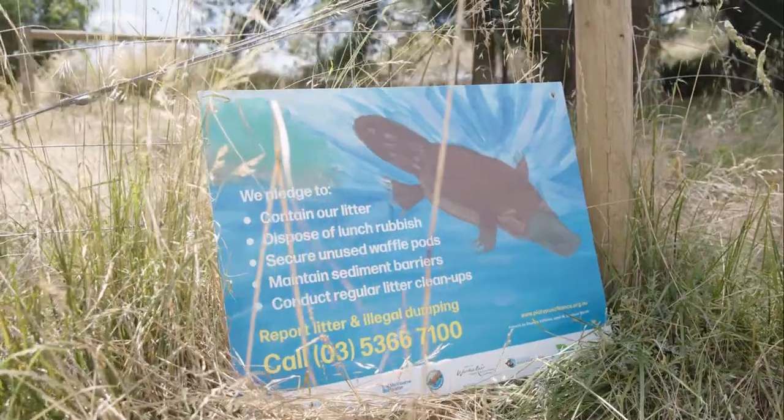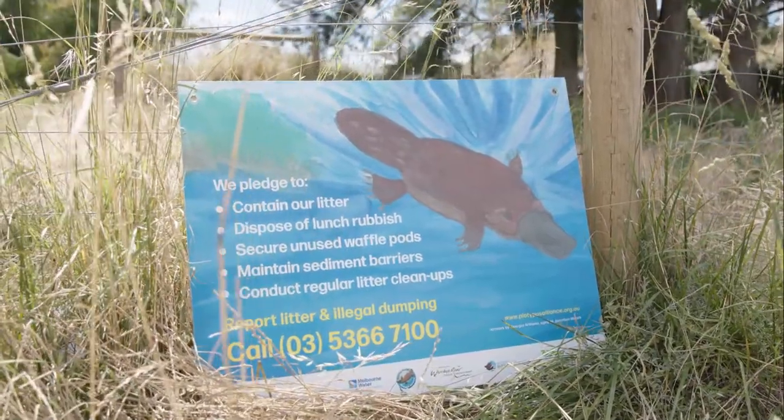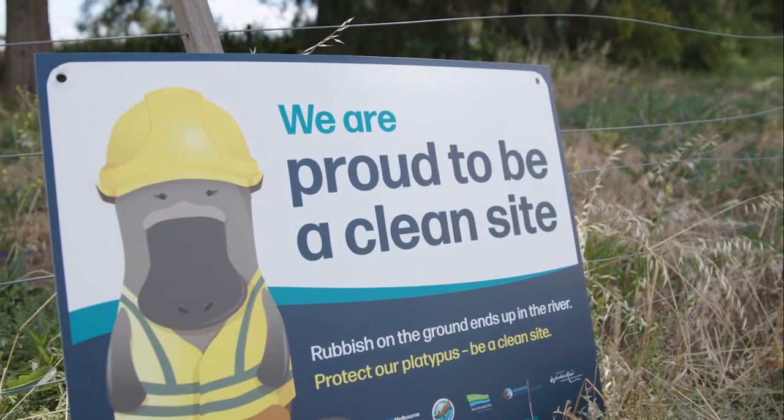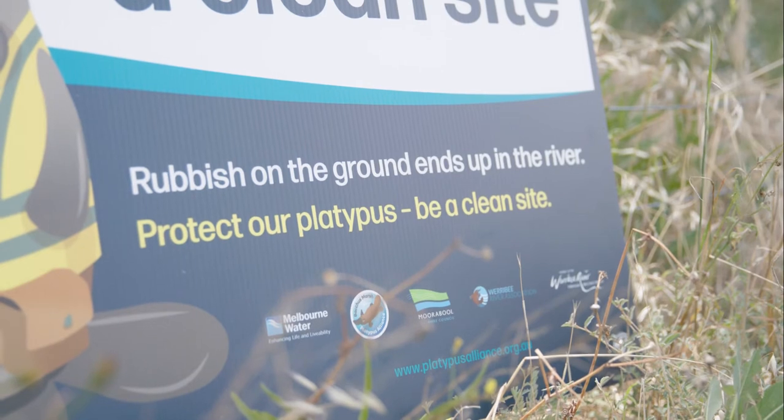The first step in our project was to run a poster competition for kids where they could design posters about protecting our local platypus. We've then been in the process of adapting some of those posters so that they can be used in messaging for construction sites.